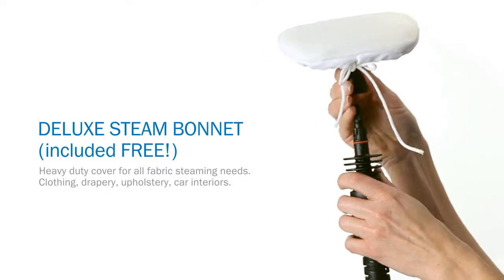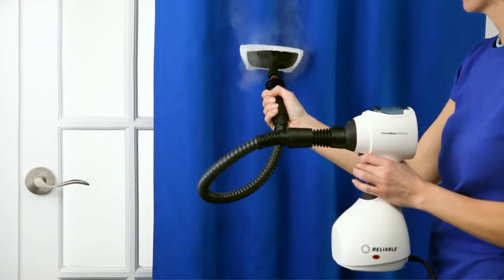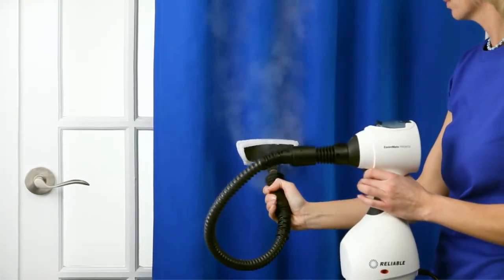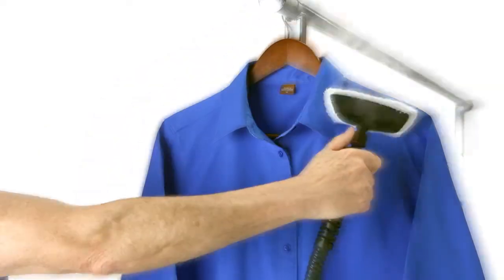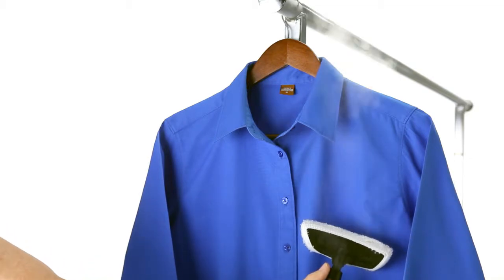This is one exceptional and portable fabric steamer. With an extra-long electrical cord, everything is within reach — from window coverings to stuffed toys, all your throw pillows and garments. The Pronto delivers dry steam to remove wrinkles and sanitize too.